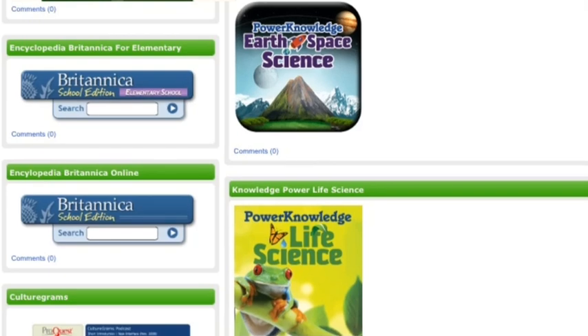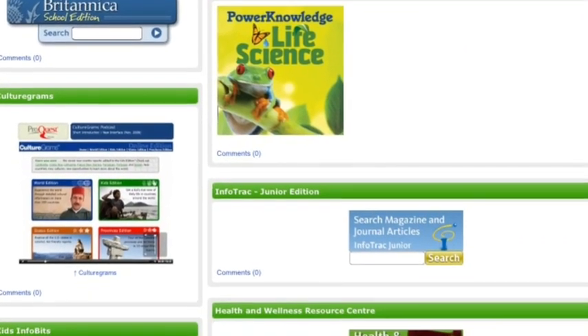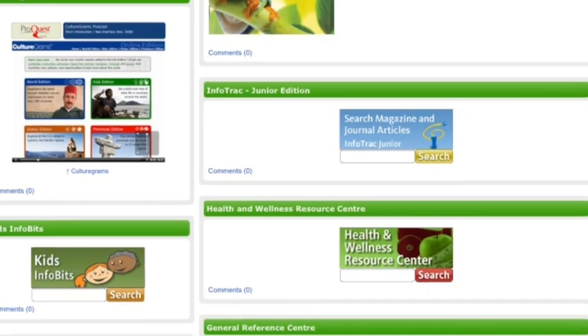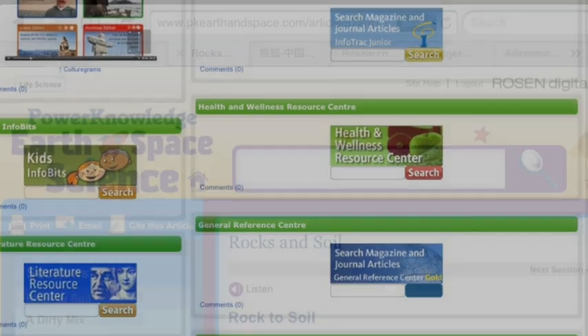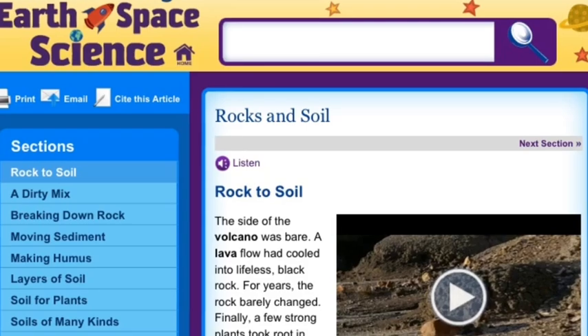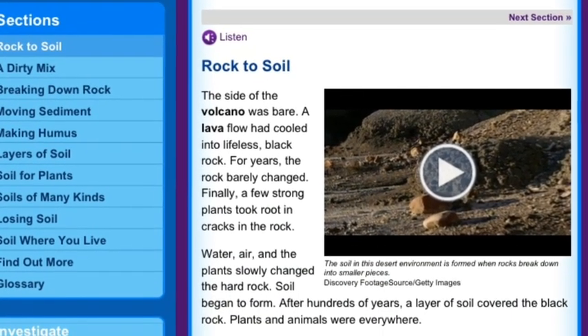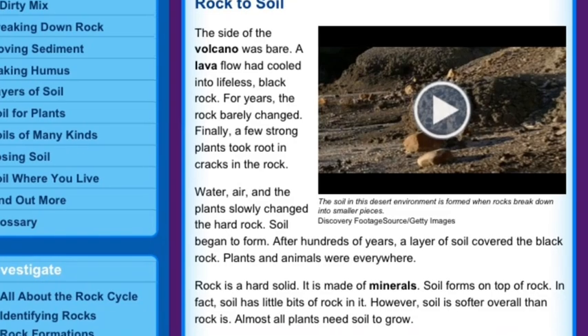A database is where you get information. The information is true. Kids InfoBits is a database. I like inquiry. The database shows pictures and text that you can read, and it can also read to you so you can listen to good information.